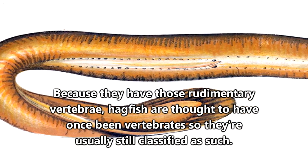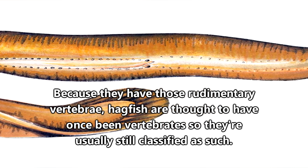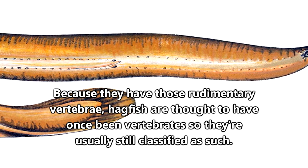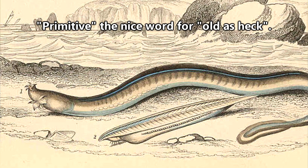To keep things simple, we're just going to throw them into the fish playlist, because as it stands, they're still technically called fish, sort of. Hagfish are often referred to as primitive fish because of their unique features.